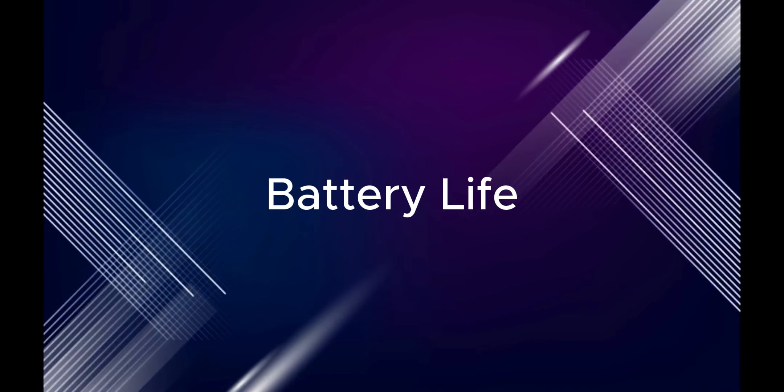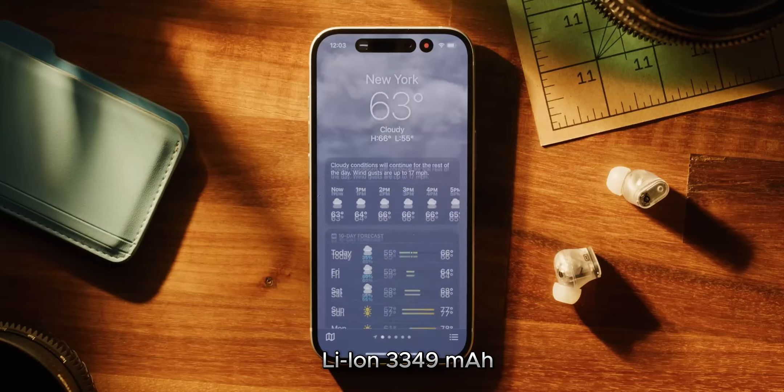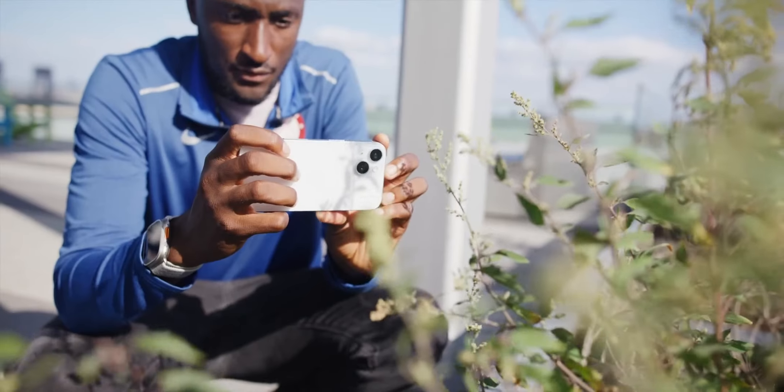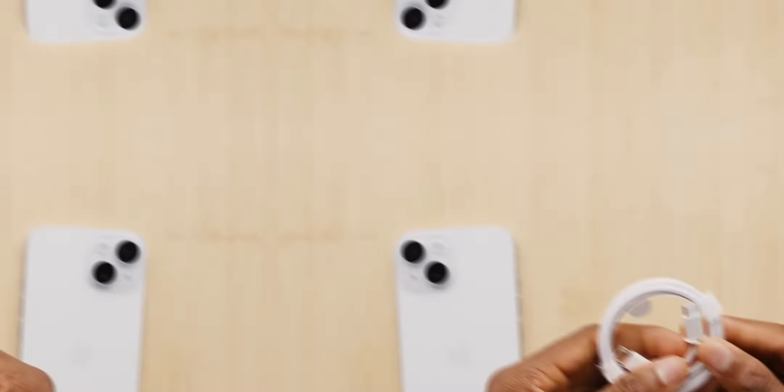Battery life. The iPhone 15 has a Li-ion 3349 mAh long-lasting battery that can easily last you a full day on a single charge. The phone also supports fast charging, so you can quickly top up your battery when you need it.